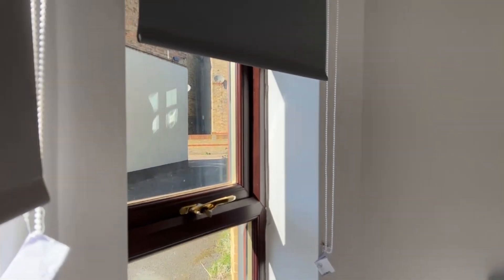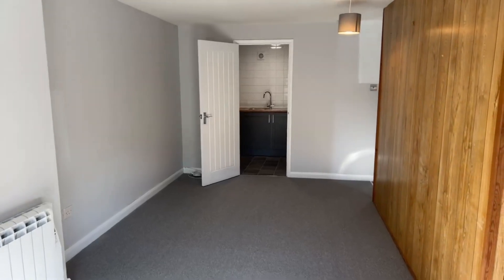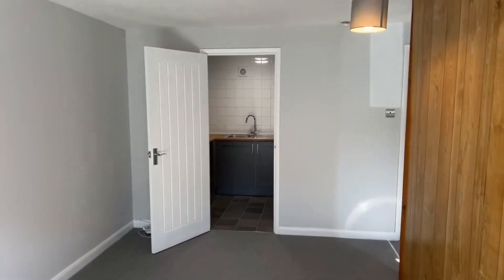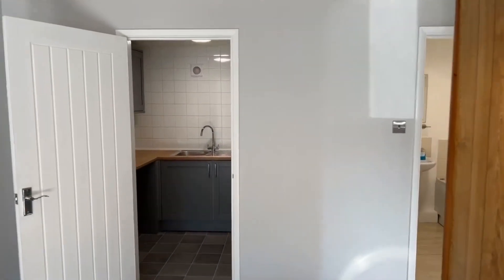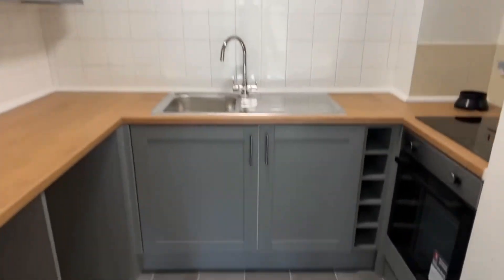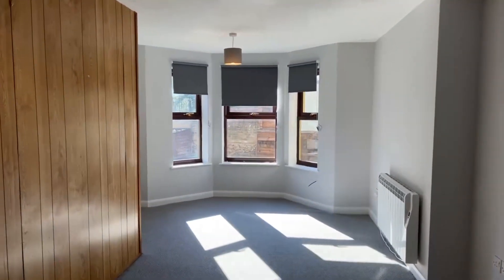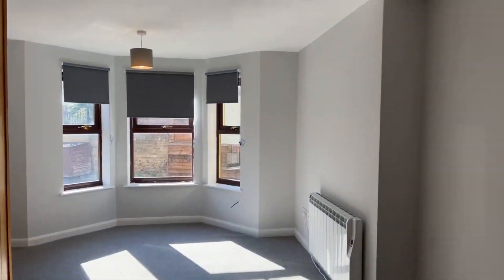You can see the entrance just there. If you'd like to apply, all you need to do is give the office a call on 01843 222 700 — colleagues will be there in the office ready to take your applications. Really nice modern kitchen and modern look throughout, available mid-April, so be sure to give us a call.